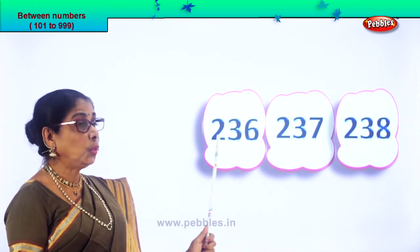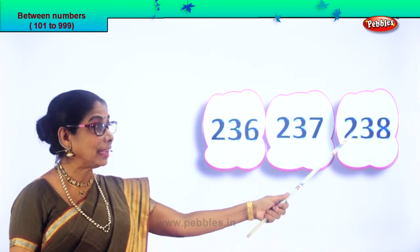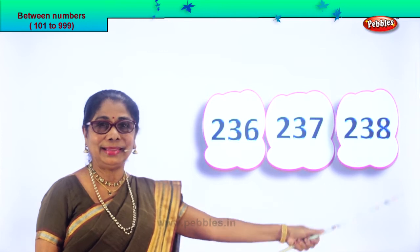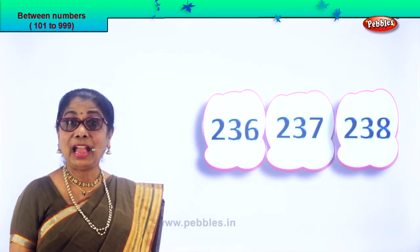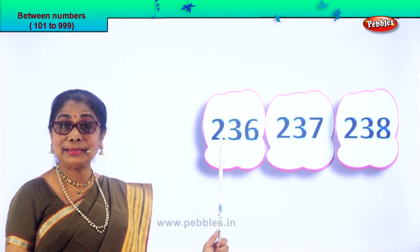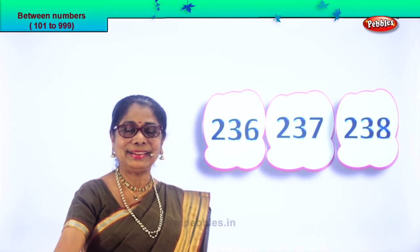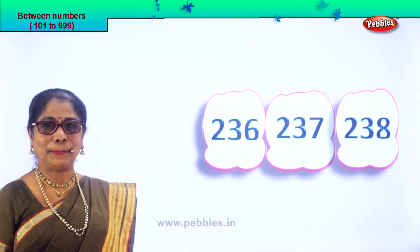Now look carefully: 236, 237, 238. You saw the number between? After you get it, you must read it aloud: 236, 237, 238. Did you enjoy? Let's take another set of numbers.